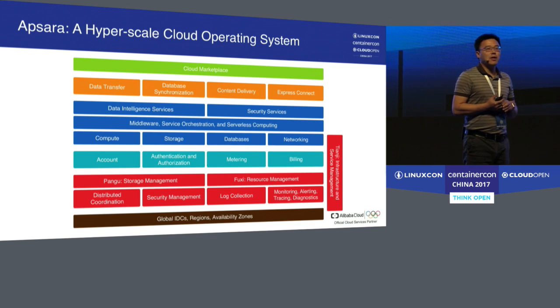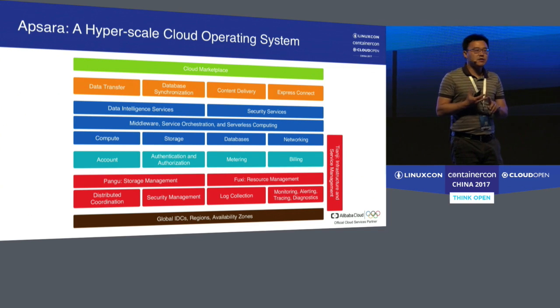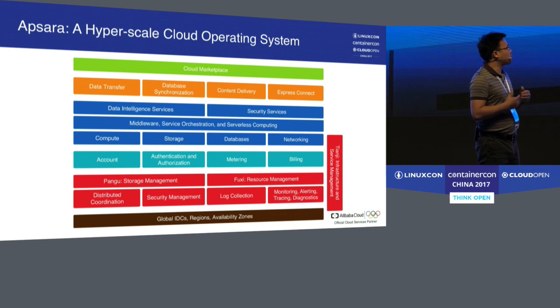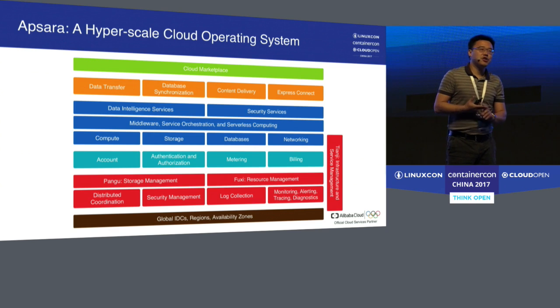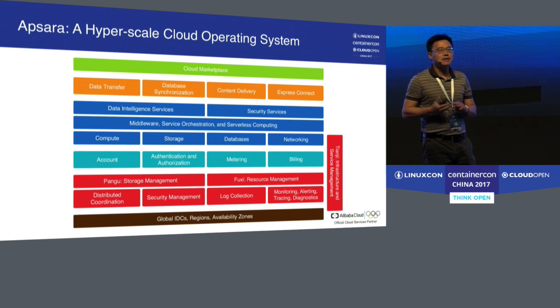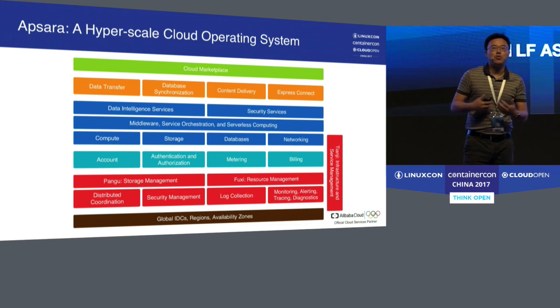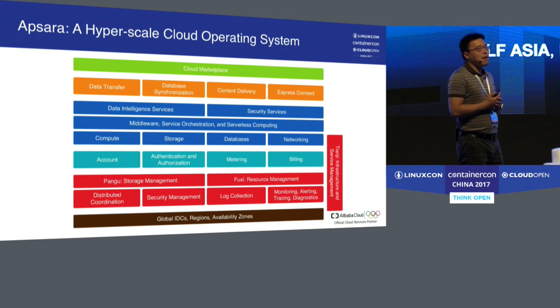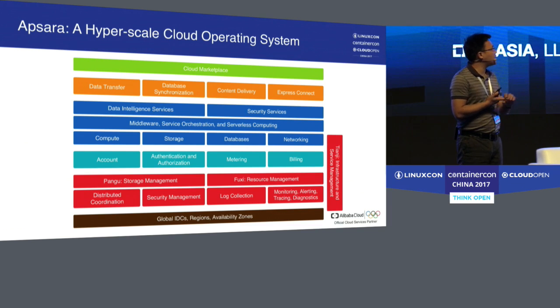Tianji is the only component aligned vertically because it connects the applications running on the Apsara core with the bottom-line infrastructure. It handles service deployment, expansion, and server healing — when a service instance has problems, it automatically shuts it down, isolates it, and starts new instances. On top of that, we have accounting, authentication, authorization, metering, and billing — services very common to supporting a public cloud.